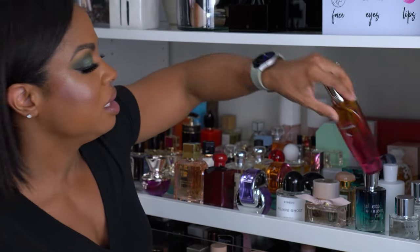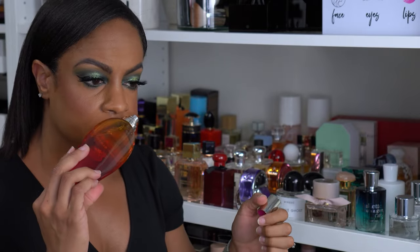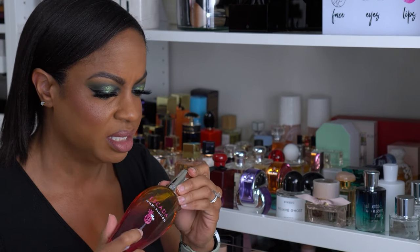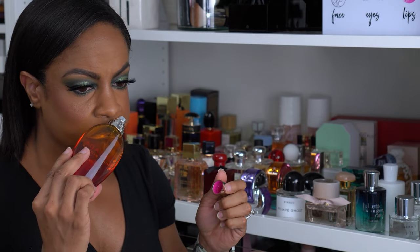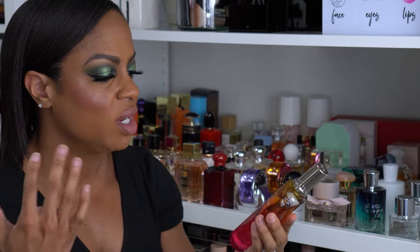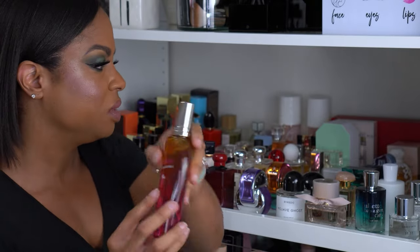Back here is Escada Miami Blossom. This is really fruity — I remember a YouTuber, Lizzie, from 'What Would Lizzie Do,' suggested this a long time ago and I just had to try it. I love scents like this for spring and summer: very light, very fruity, a little bit of floral, very soft, every day.